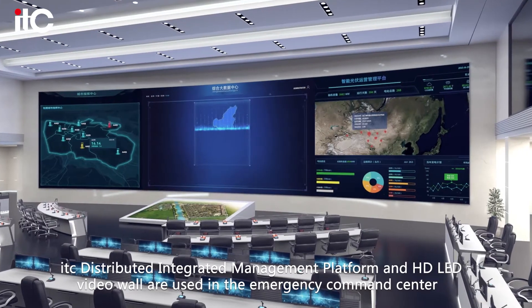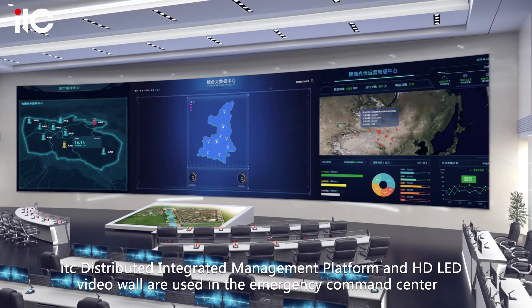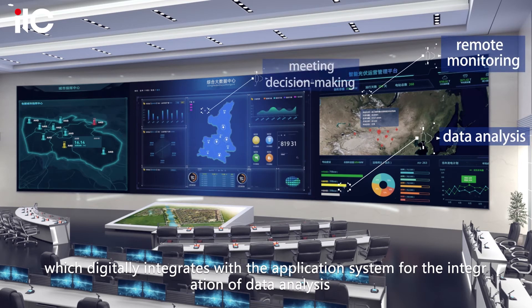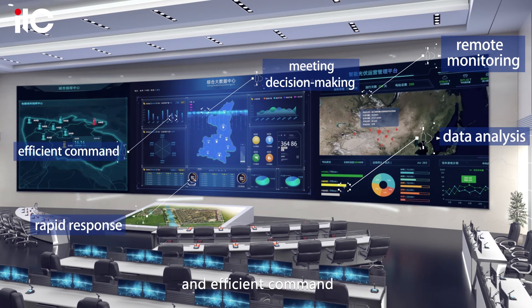ITC distributed integrated management platform and HD LED video wall are used in the emergency command center, which digitally integrates with the application system for the integration of data analysis, remote monitoring, meeting decision-making, rapid response and efficient command.